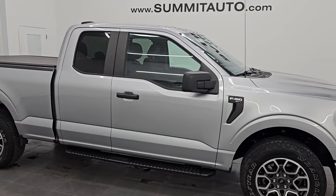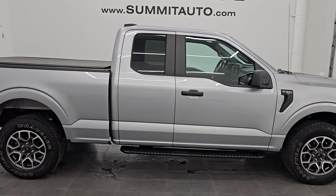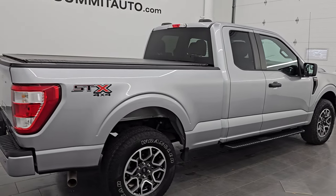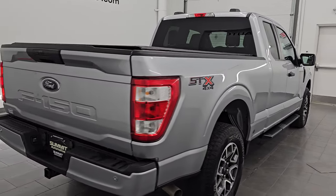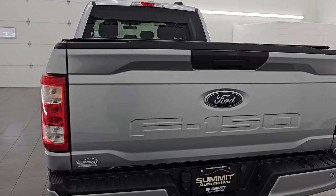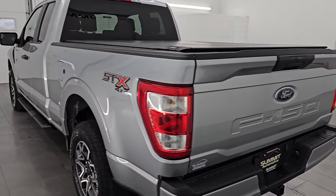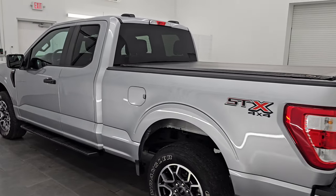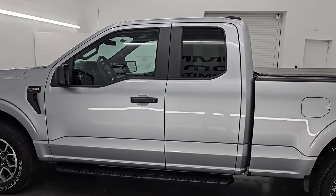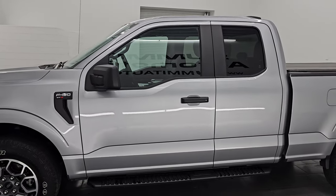Hey, this is Brett. I hope everybody's having a great day out there today, and I am super excited to go over this ultra-clean 2021 Ford F-150 Super Cab 6.5 foot short box. This is an XL with the STX appearance package, stock number 14942Z. I am here at Summit Automotive in Fond du Lac, Wisconsin, your new and used light-duty truck headquarters.